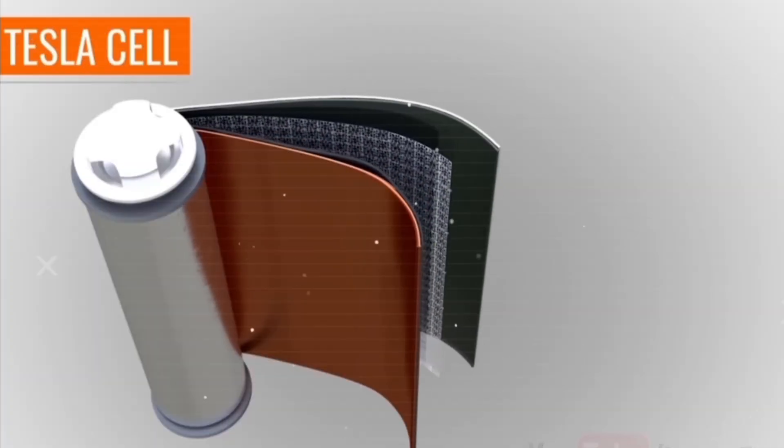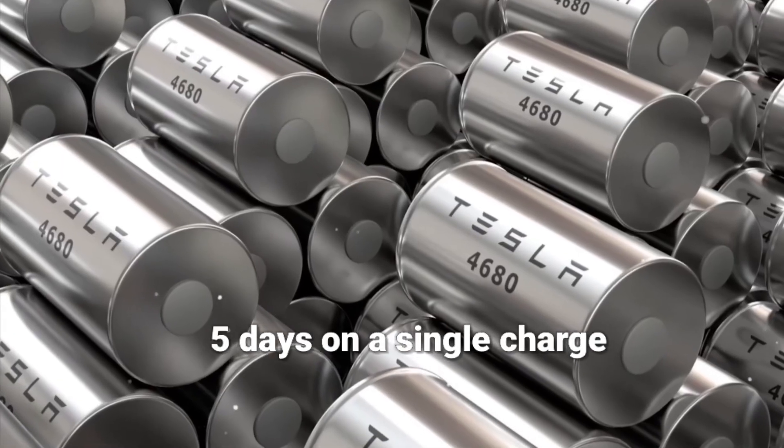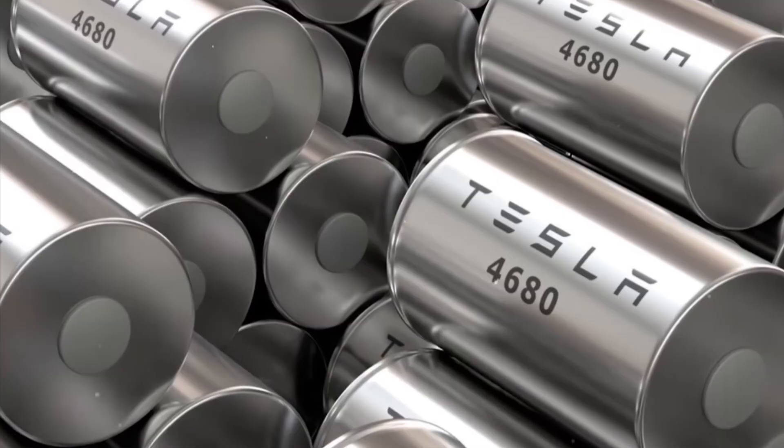Battery worries? Gone. The 4680 HyperCore battery lasts up to five days on a single charge, and with HyperCharge, it's 0 to 100% in just 10 minutes.